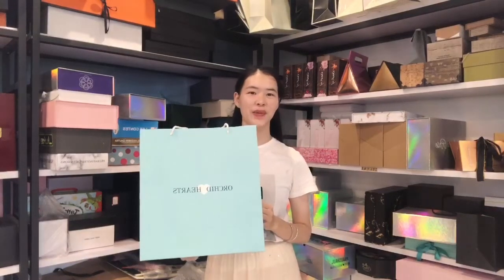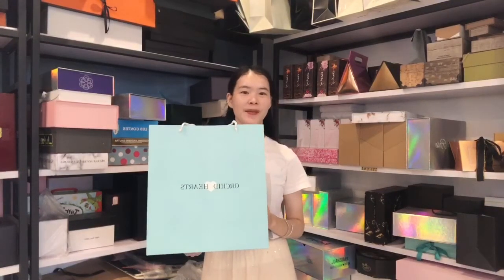Hey there, how's it going? Hope you are well. Today we will show the paper bag video for you.